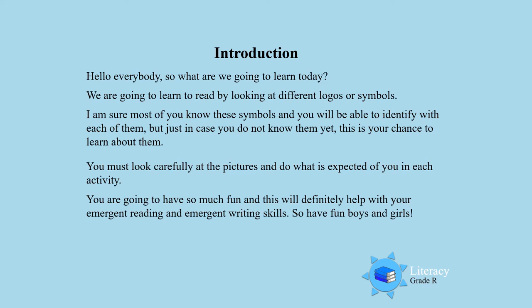You are going to have so much fun, and this will definitely help you with your emerging reading and emerging writing skills. So have fun, boys and girls. Let's start.